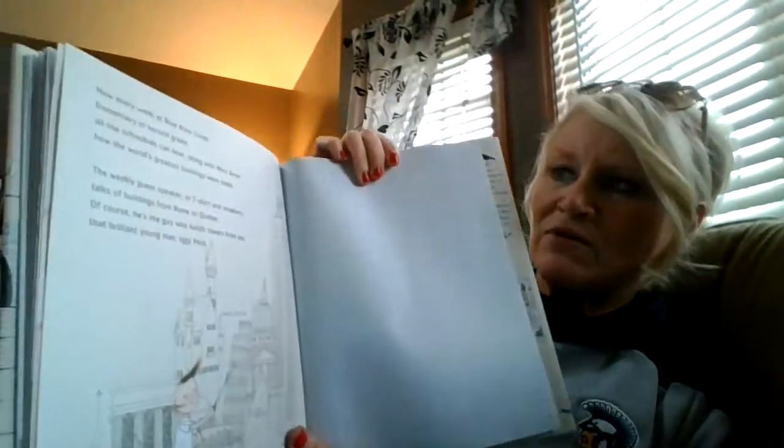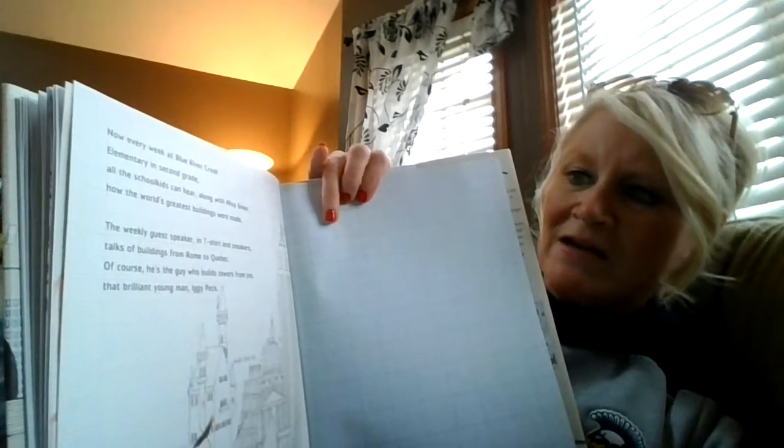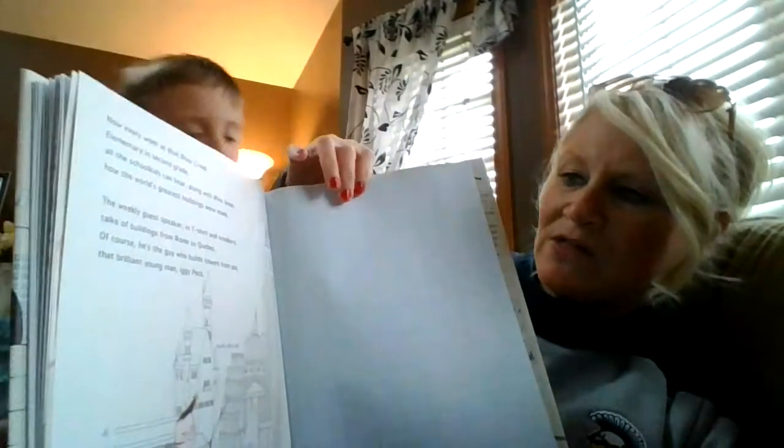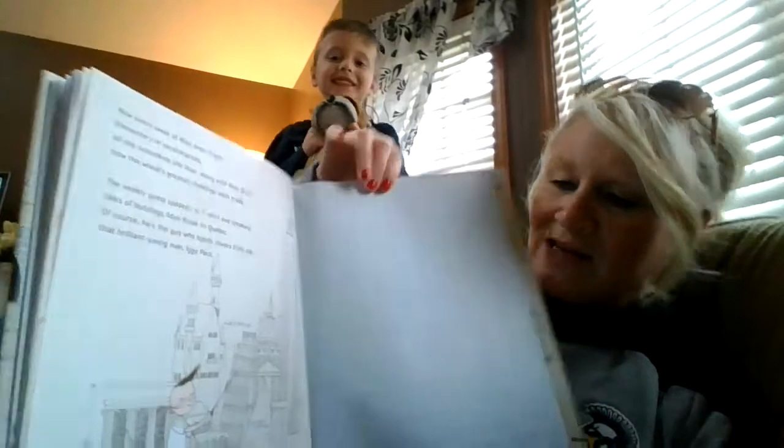Now every week at Blue River Creek, elementary and second grade, all the school kids can hear, along with Miss Greer, how the world's greatest buildings were made. The weekly guest speaker in t-shirt and sneakers talks of buildings from Rome to Quebec. Of course, he's the guy who builds towers from pie - that brilliant young man, Iggy Peck.